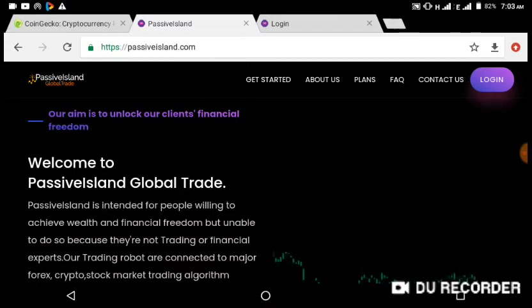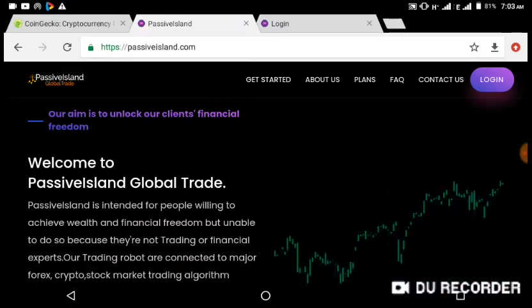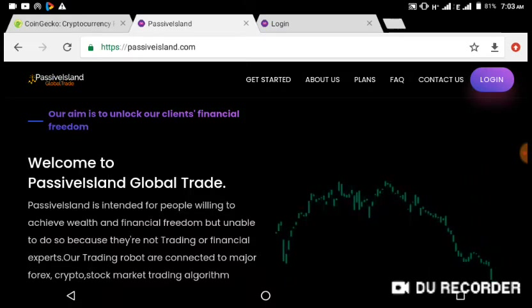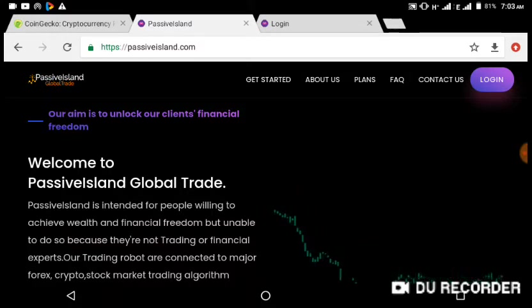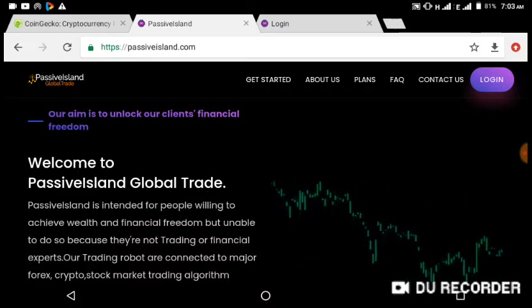Do us a favor by subscribing to this channel, like, share, and keep up to date on this channel. This is a passiveisland.com review and I am here to give you a brief review. We are not going to waste time on this. I have been testing passiveisland.com for about a week now.